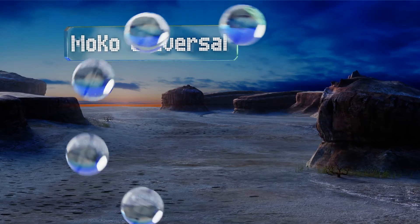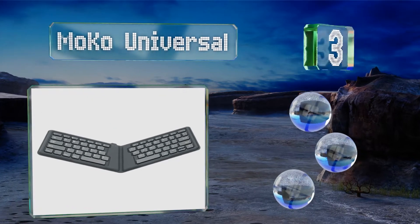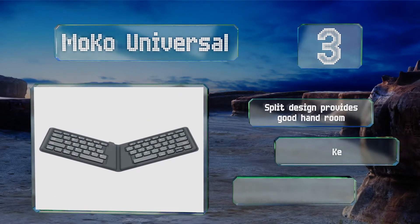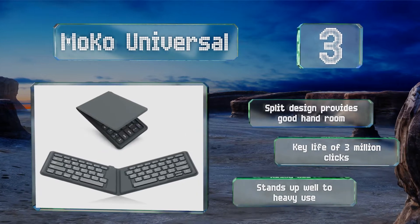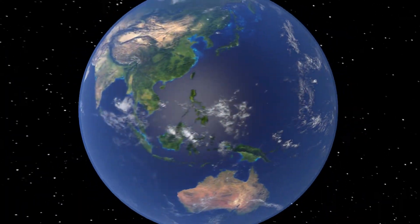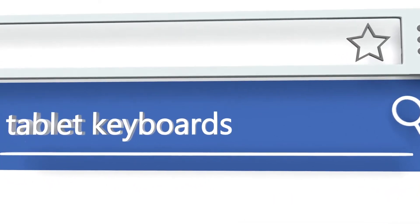Nearing the top of our list at number three, the MoCo Universal conveniently automatically turns itself on when unfolded and turns off when folded, so you never have to worry about draining the battery when it's not in use. Those who need to type quickly will appreciate its full-sized keys. The split design provides good hand room and it boasts a key life of three million clicks. It stands up well to heavy use.